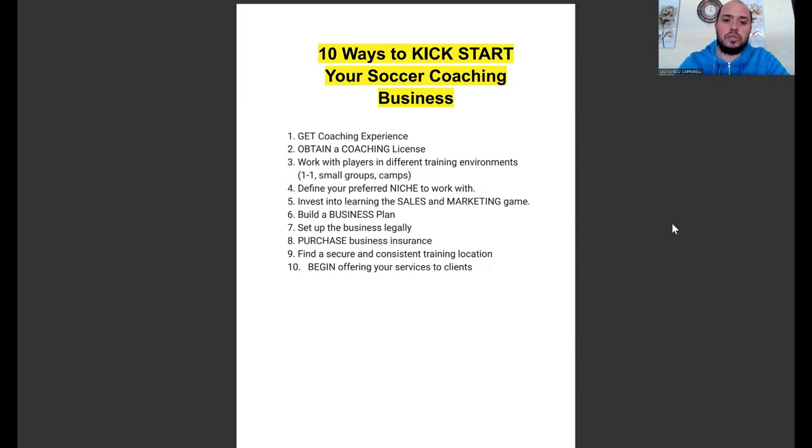What I want to do today is share with you 10 ways to kickstart your soccer coaching business. The 10 things I'm going to share are very simple, basic step-by-step guides on how to get your business started, how to gain more experience, and what I did when I first started — and what I would do if I was starting from zero today.